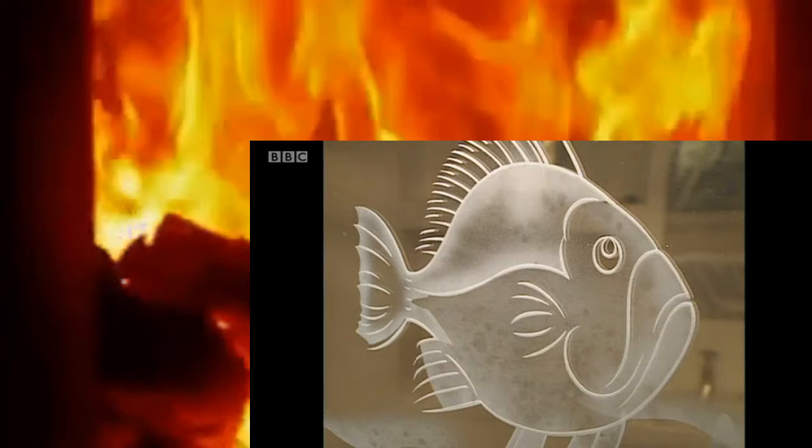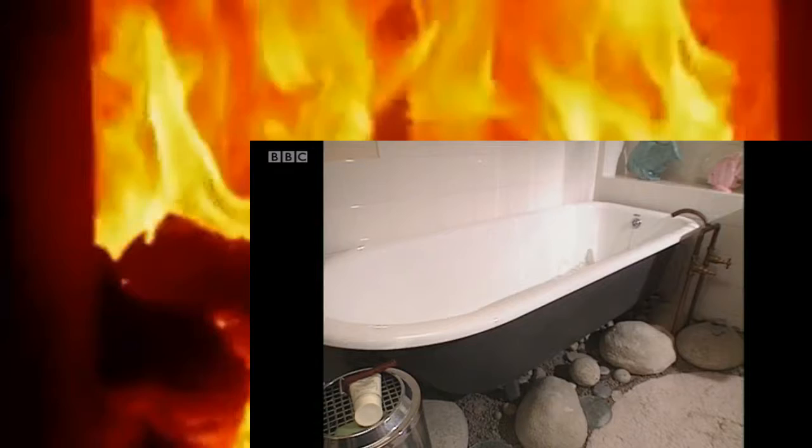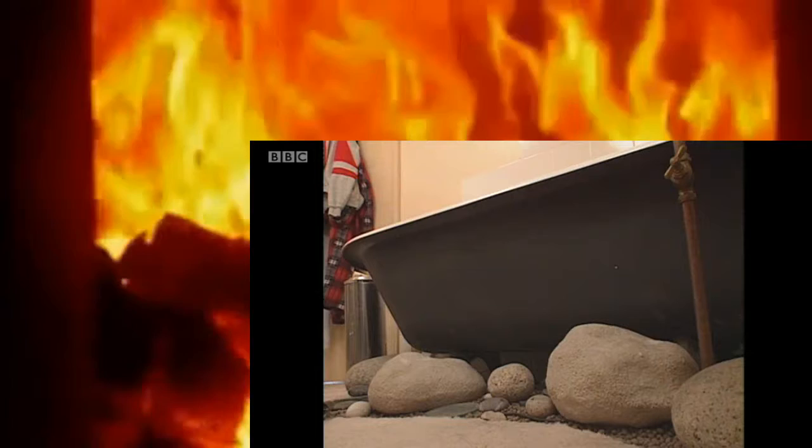I wanted a bath that was made out of rock. Nobody would build it. So we ordered just the most giant bath I could get in there, and I really liked the standpipes — I thought, what do I want to hide them for? It's just kind of funky. The bathroom look is supposed to be a joke — it's not finished, but it's not meant to be. That's why the carpet stops short at the bath and there are rocks under it.